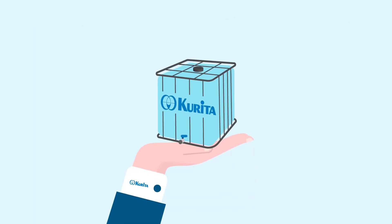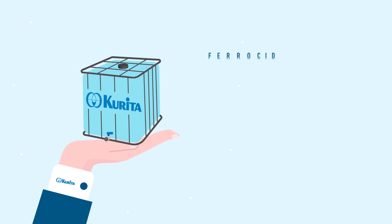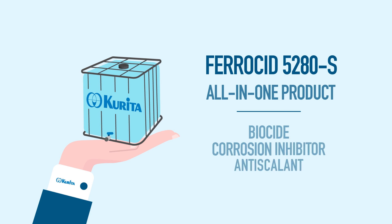As a consequence, a treatment with biocides is often essential. Ferricide 5280S is the key to solving these problems and guarantees complete control over drinking and sanitary water with a simple management solution.